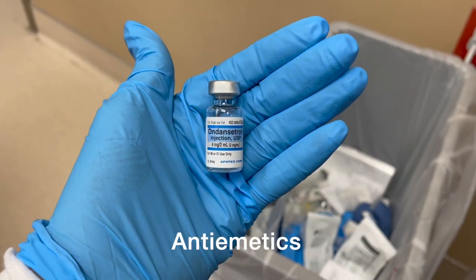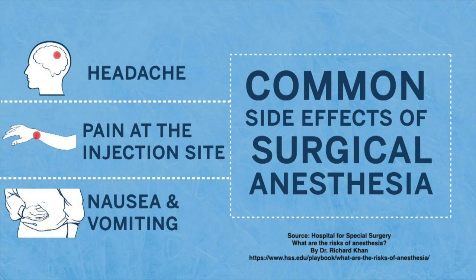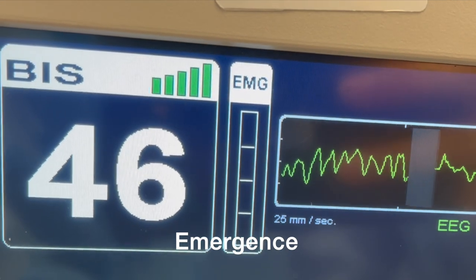I gave Zofran towards the end of the case. Zofran is an anti-nausea medication — nausea after anesthesia is one of the most common risks, and I do my best to prevent it for patients. At the end of the case, I worked on getting the patient out of general anesthesia and breathing on their own.